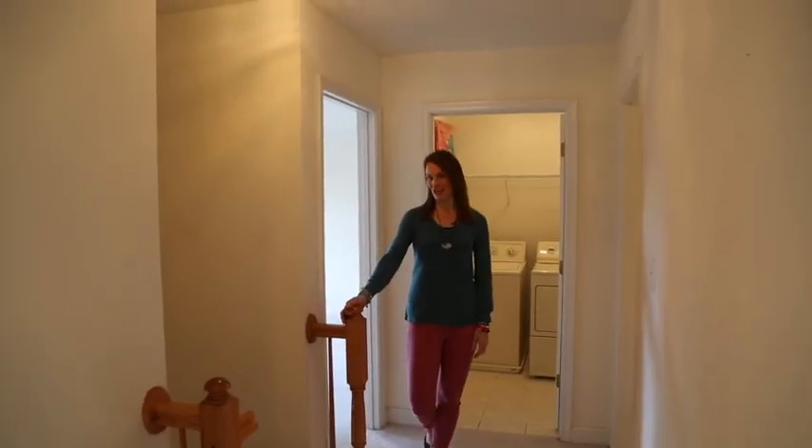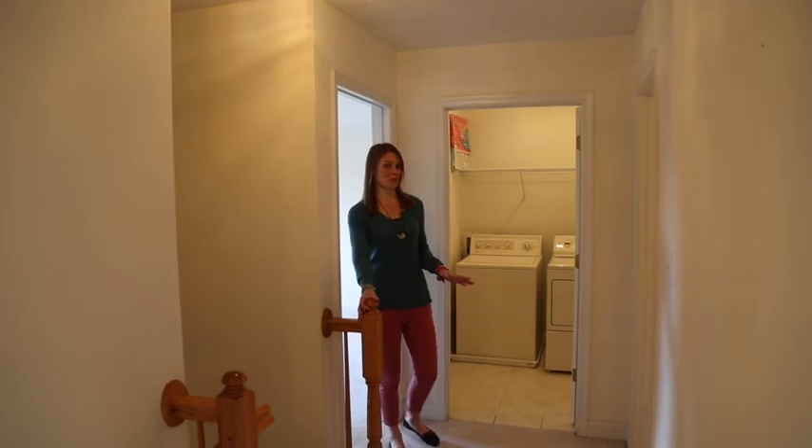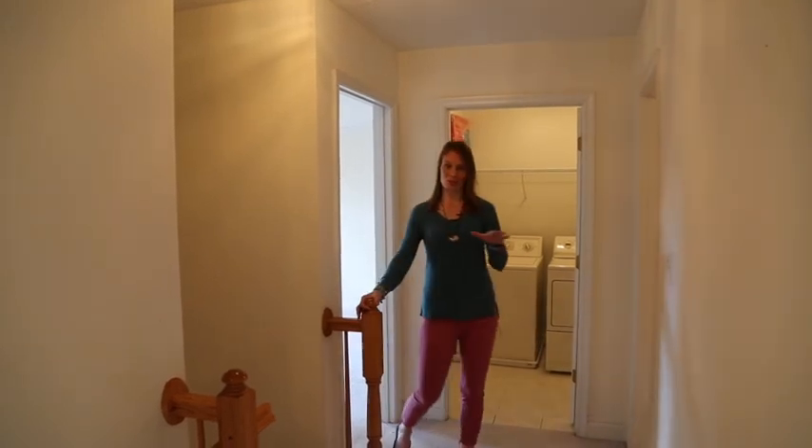I'm standing upstairs now in this almost 2,500 square foot showplace. There are four bedrooms here in this really spacious open living area upstairs. I love that there's not just a tight hallway — there's this really nice open foyer area, oversized bedrooms throughout, a nice linen closet. The laundry is right here on the upper level, which is so convenient right next to the master bath.